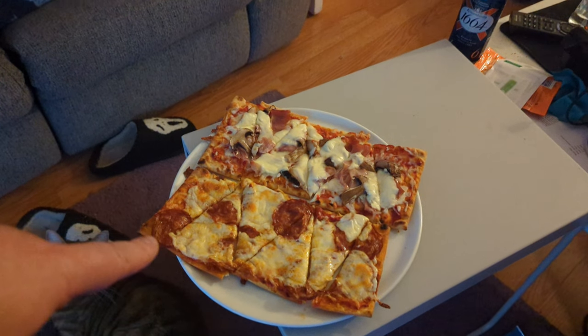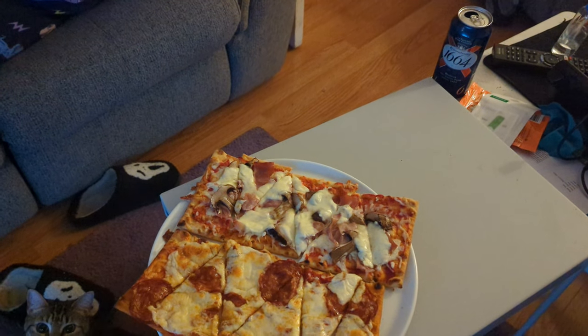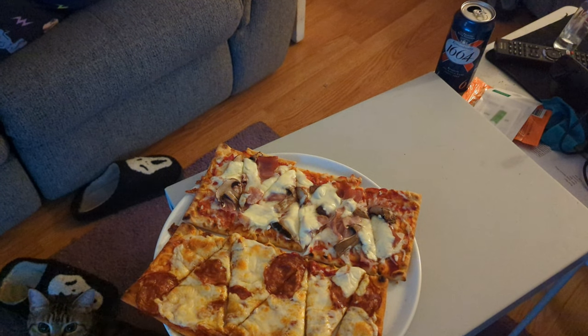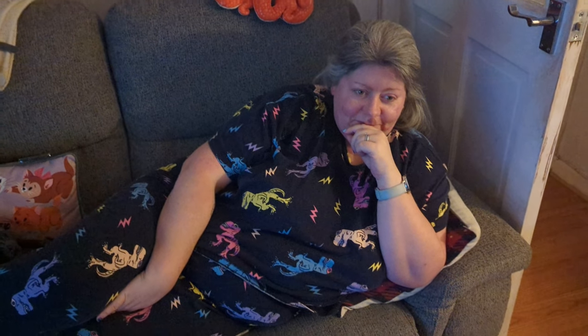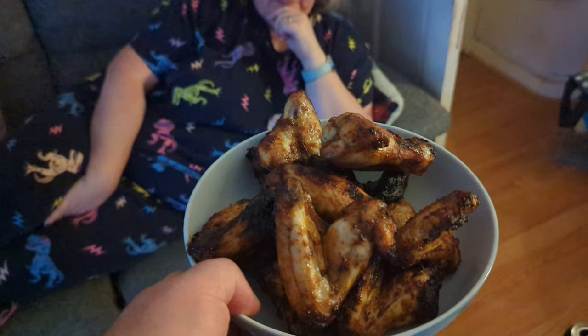Gemma's home. Tonight's tea: flatbreads with pepperoni, prosciutto, mushroom and chorizo. We bought the flatbread bases and then we bought all the ingredients and made them up ourselves. We just saw them in Asda last night and thought they'd be a nice idea. Oh wow, that's a lot of chicken wings - barbecue chicken wings as well. Quite a lot there. Pixie's straight in trying to steal her dinner.